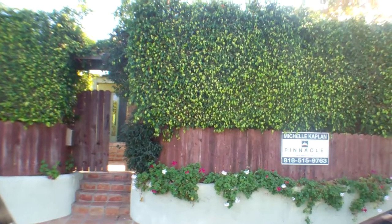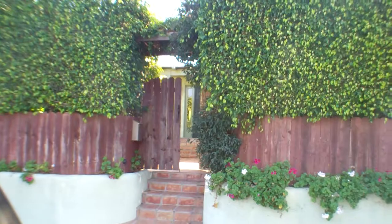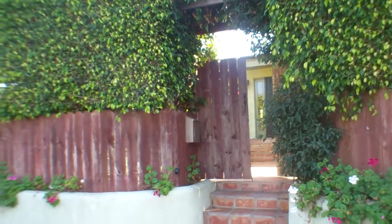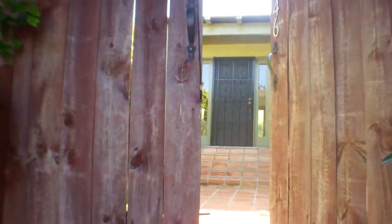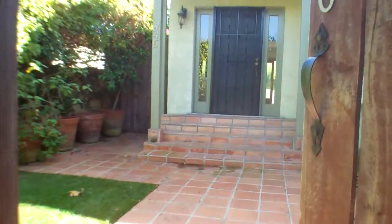Good afternoon, my name is Emery Donaldson, REMAX Estate Properties. I'm here at 846 Commonwealth Avenue in the Venice part of Los Angeles.